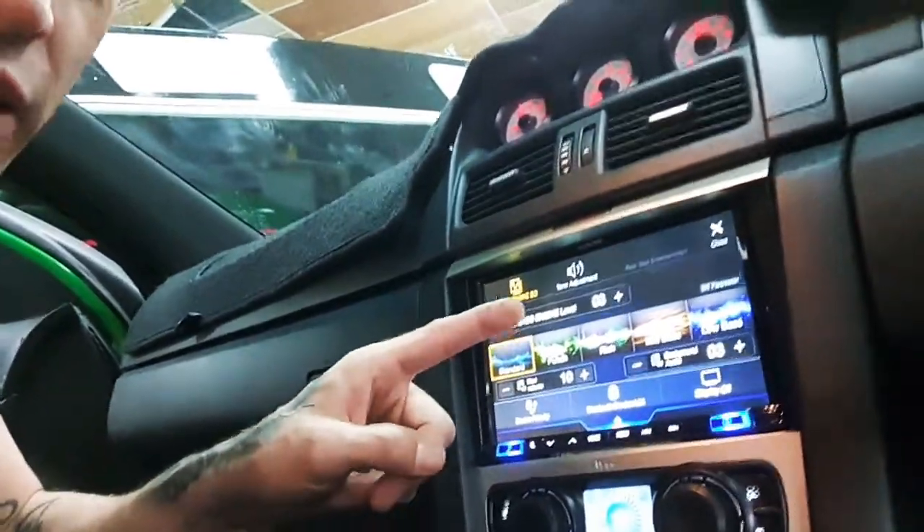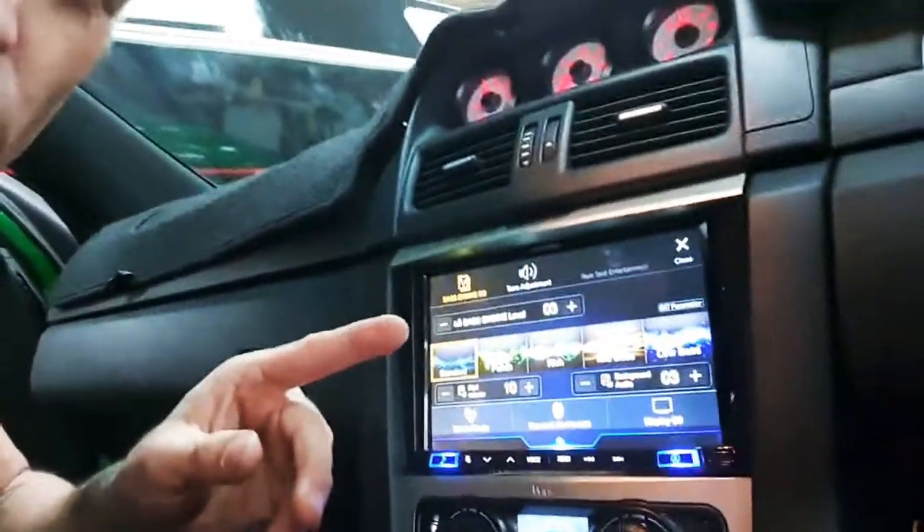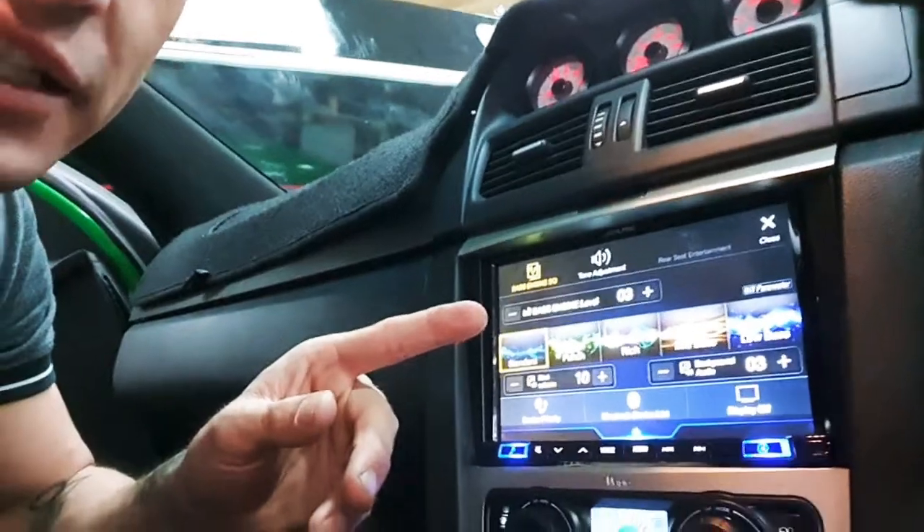The dash wouldn't normally quite accommodate a 9-inch neatly, and the 7-inch is so 2019 — it's not even funny. It's definitely the year of the big screen from 2020 onwards. The biggest you can get flush in your VE Commodore is the 8-inch Alpine system, and you can get it at Audiocom Mobile Electronics.